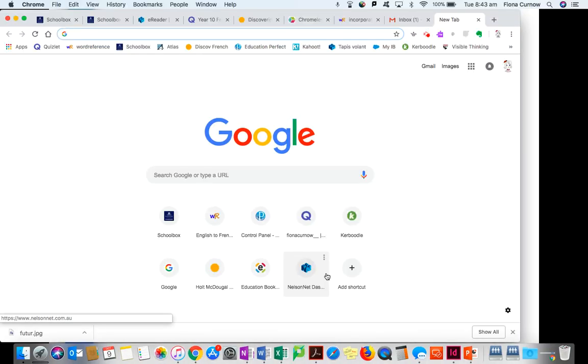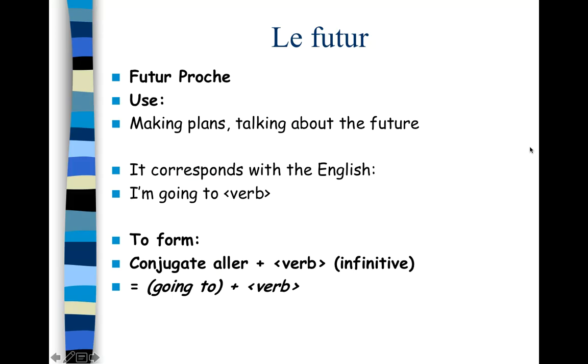Hello girls, here's a little recap. We're going to talk about le futur simple today, but just to begin with, let's do a recap of le futur proche. We use le futur proche when we're making plans and talking about the future, and it corresponds with the English 'I'm going to verb' — so it's imminent. To form it, we conjugate aller and add the infinitive, just like in English.